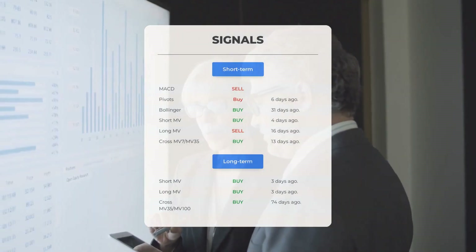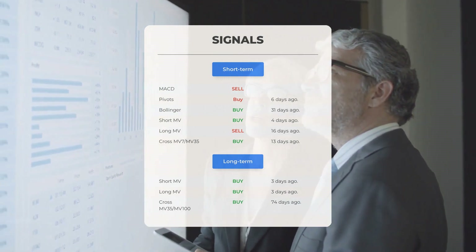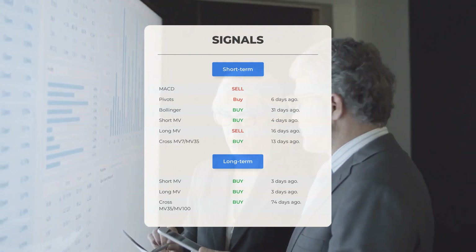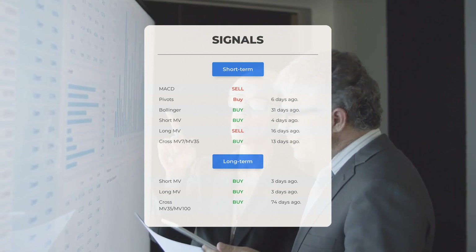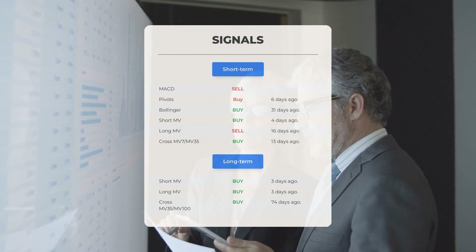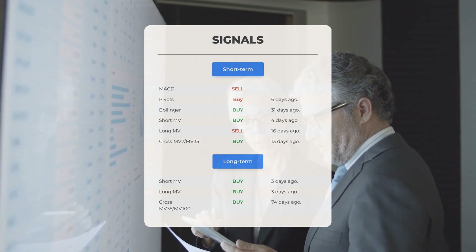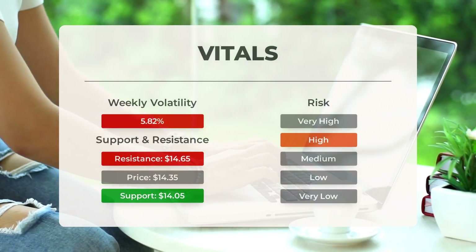Here are some other signals you might find interesting: MACD sell signal; pivot buy signal six days ago; Bollinger buy signal 31 days ago; short-term moving average buy signal four days ago; long-term moving average sell signal 16 days ago; relation between short and long moving averages buy signal 13 days ago. Looking at the 12-month chart: short moving average buy signal three days ago; long-term moving average buy signal three days ago; relation between short and long moving averages buy signal 74 days ago. Visit stockinvest.us for more signals, support, risk, and stop loss for SOXL.